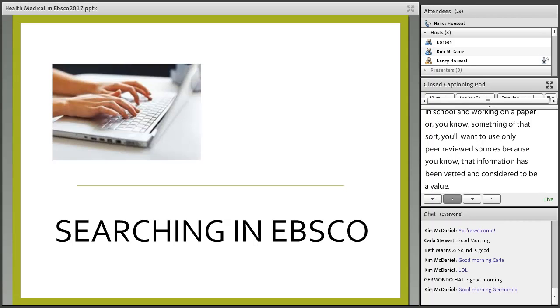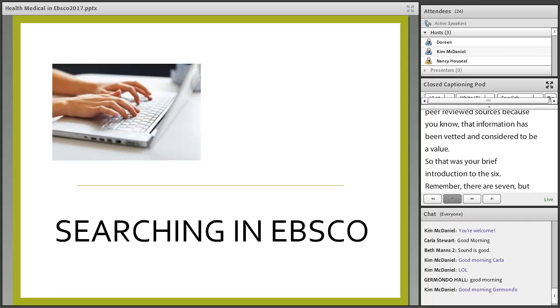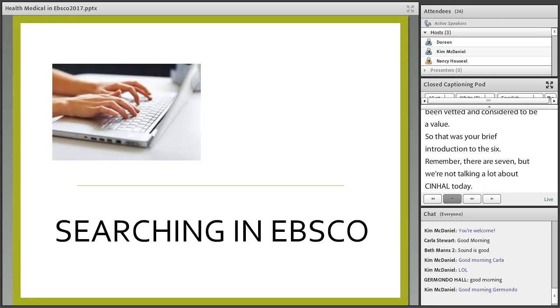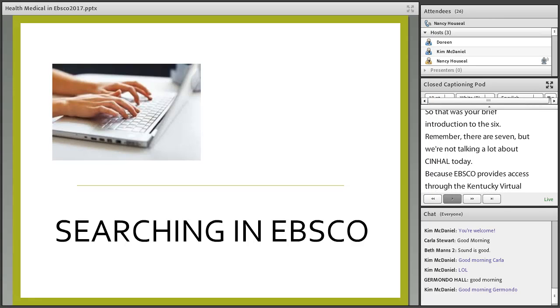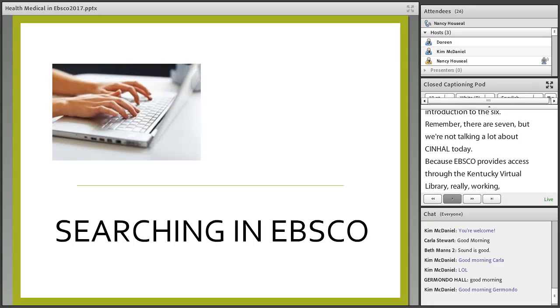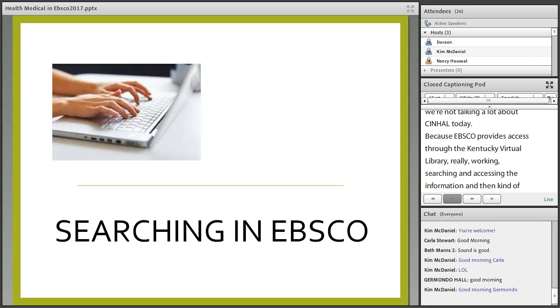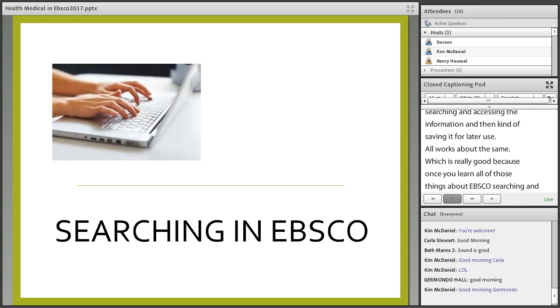That was your brief introduction to the six databases. Remember, there are seven, but we're not talking a lot about CINAHL today. Because EBSCO provides access to all of those through the Kentucky Virtual Library, searching and accessing information and saving it for later use all works about the same — which is really good, because once you learn EBSCO searching and saving, you've learned it for about seven or eight different databases.